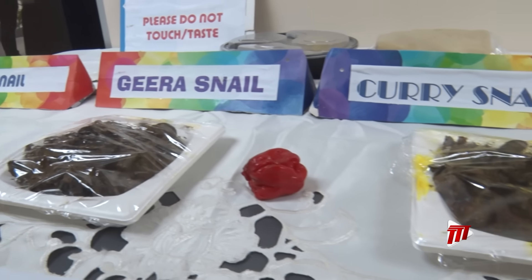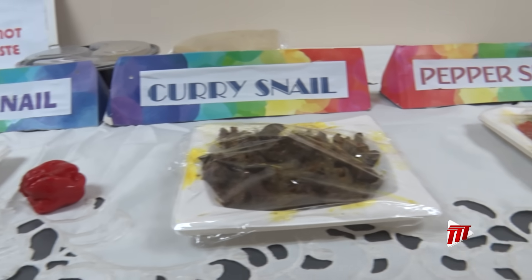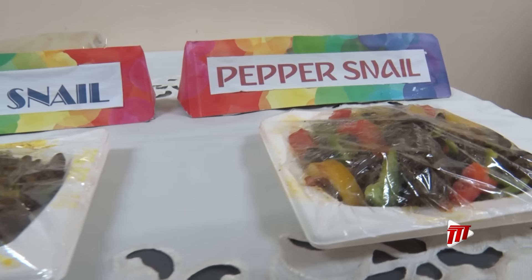These include the collection of live, intact, active snails, and boiling in water at the right temperature.